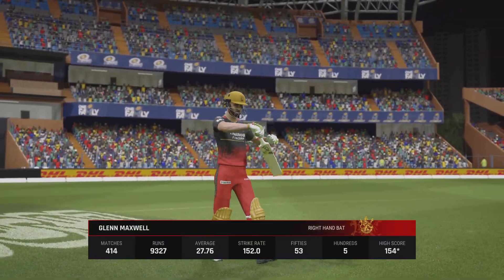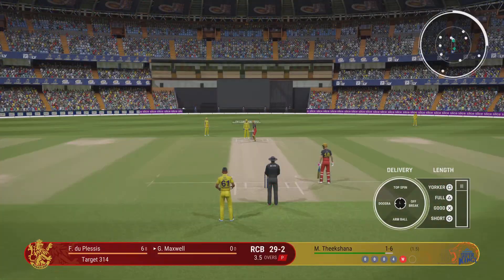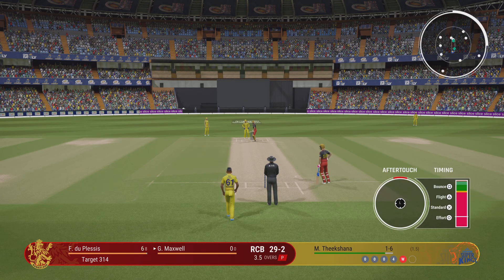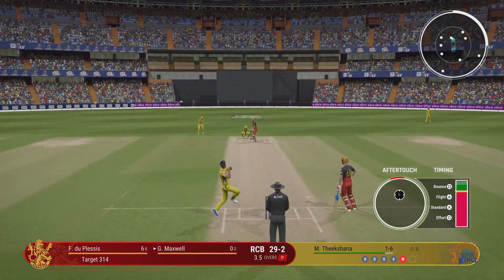Unfortunately for them, the 100 wasn't to be as they head back to the dressing room. The field will come up now, you'd think. Pressure should be on as the new batter strides to the middle. They'll be looking for another quick wicket.